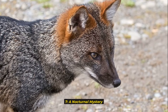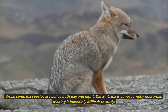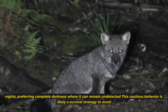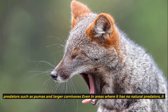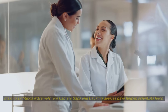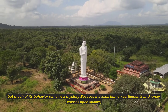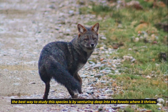7. A Nocturnal Mystery. While some fox species are active both day and night, Darwin's fox is almost strictly nocturnal, making it incredibly difficult to study. It emerges at dusk, moving stealthily through the undergrowth to hunt and forage. Researchers have found that it avoids moonlit nights, preferring complete darkness where it can remain undetected. This cautious behavior is likely a survival strategy to avoid predators such as pumas and larger carnivores. Camera traps and tracking devices have helped scientists learn more about its movement patterns, but much of its behavior remains a mystery.